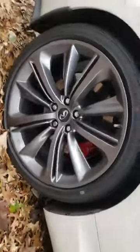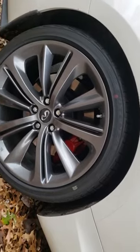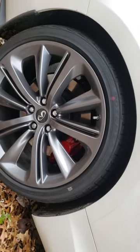I got to get the rims and the brakes. As y'all can see, we're Infiniti lovers over here.